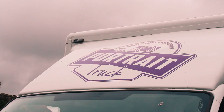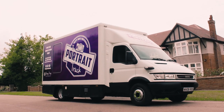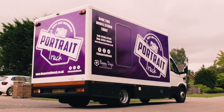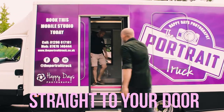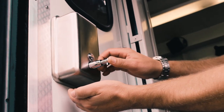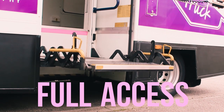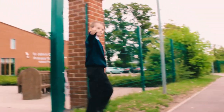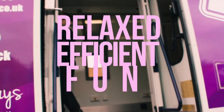Ready to smile? We're The Portrait Truck, the UK's premier mobile studio specialising in professional, corporate, personal and school photography. We always make it relaxed, efficient and most importantly fun.